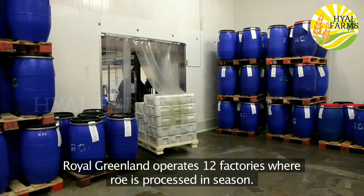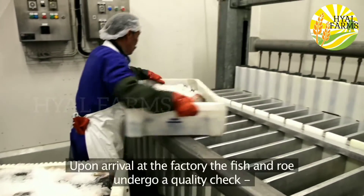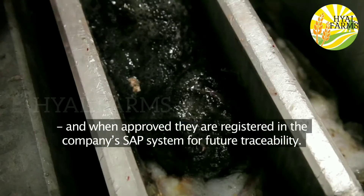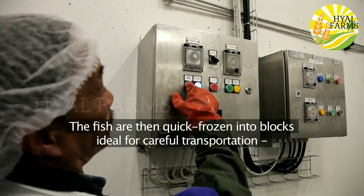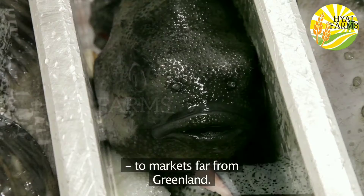Royal Greenland operates 12 factories where roe is processed in season. Upon arrival at the factory, the fish and roe undergo a quality check, and when approved they're registered in the company's SAP system for future traceability. The fish are then quick frozen into blocks, ideal for careful transportation to markets far from Greenland.